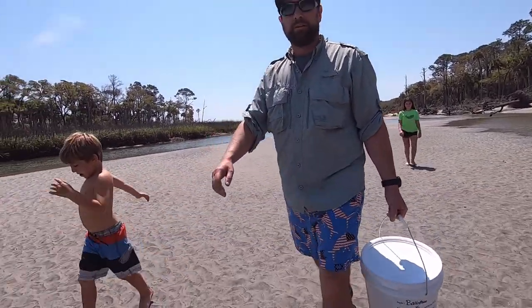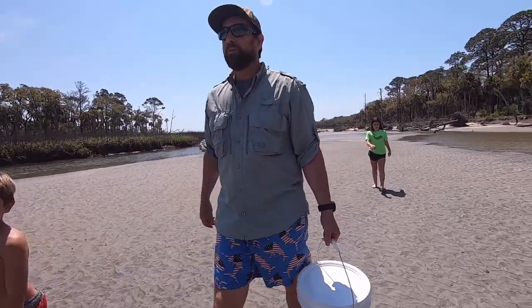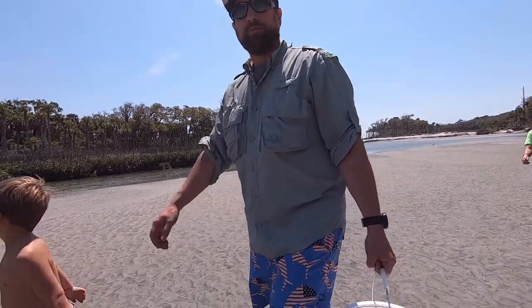Hey buddy, we're out here at Tunning Island State Park. Temperature is about almost 80. We're in the lagoon and it's dead low tide and we're gonna check out the 10-foot cast net to see if we could catch them all today.